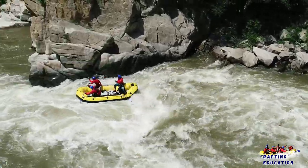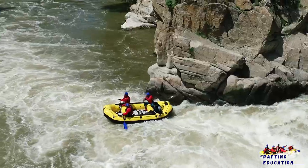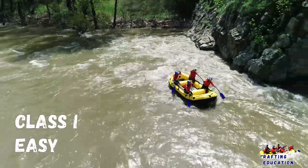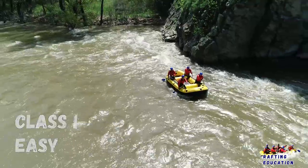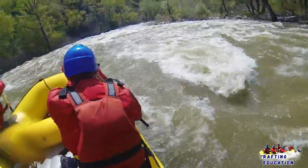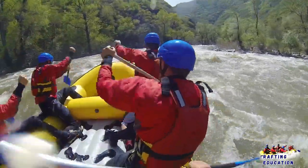There are six grades of rivers, usually referred to as classes. Class 1: Easy. Fast moving water with riffles and small waves, few obstructions, all obvious and easily missed with little training. Risk to swimmers is slight, self-rescue is easy.